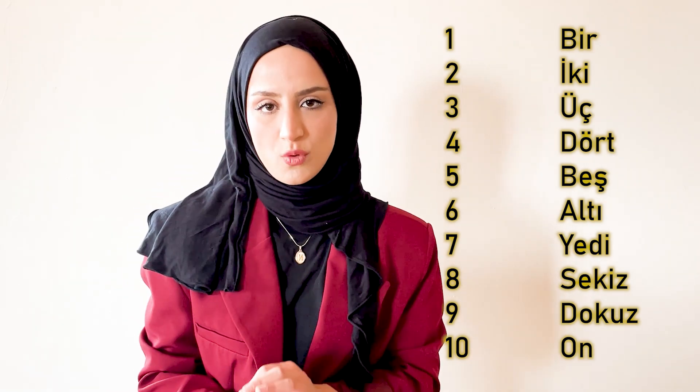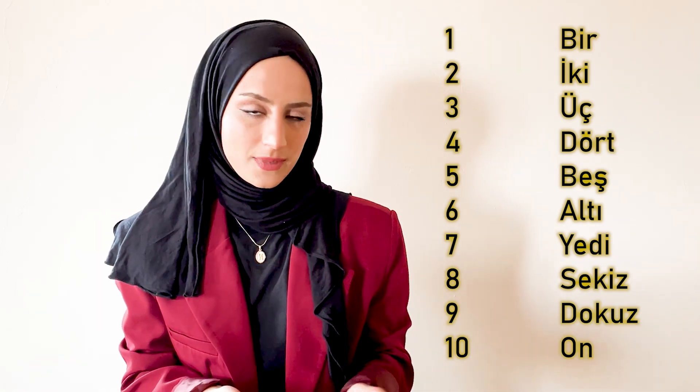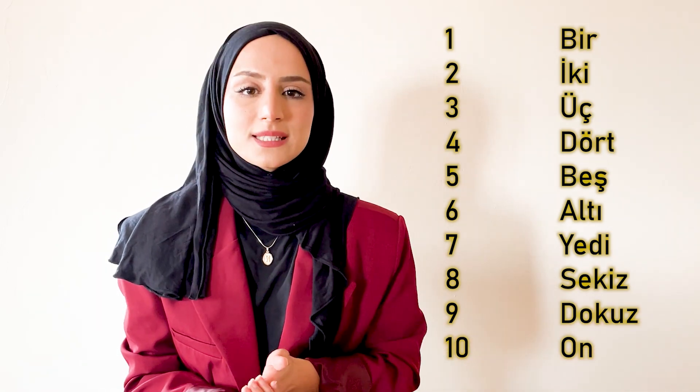When you are pronouncing the Turkish numbers, just pay attention to the vowels. For example, don't say uç, but say üç. Or don't say dört — it is dört. Don't say altı — it is altı.